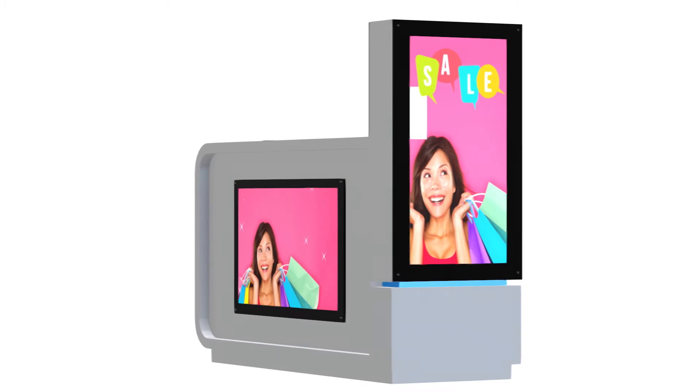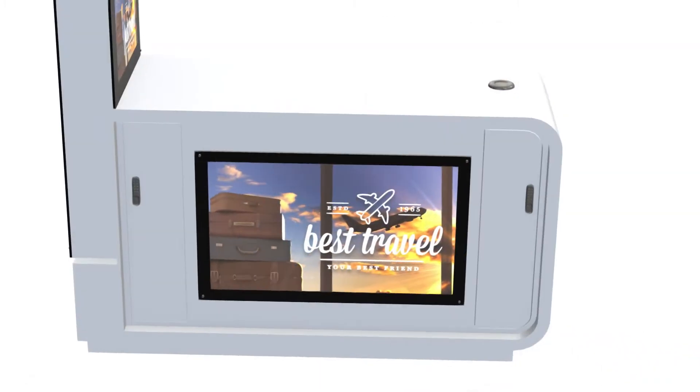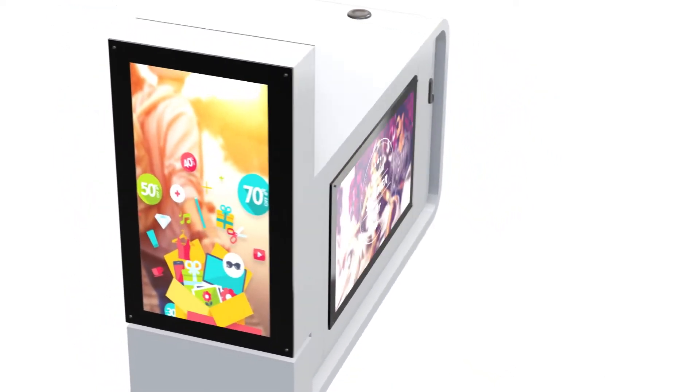The portrait totem screen is good for attracting attention down the mall with offers. There is no sound on the kiosk. Whether you are using video or images, please make sure they are eye-catching and colourful.